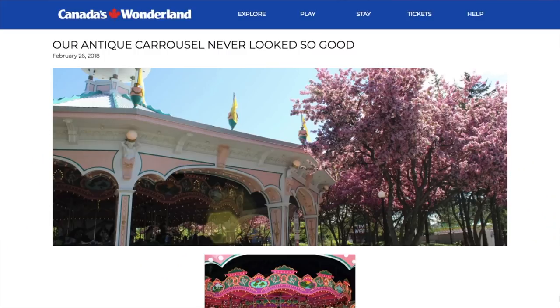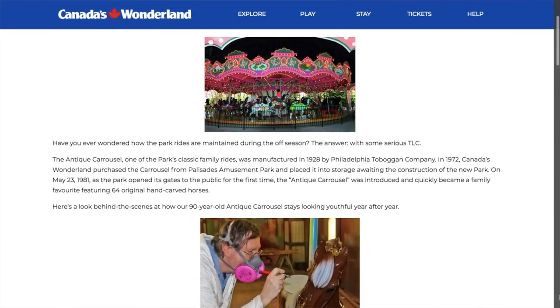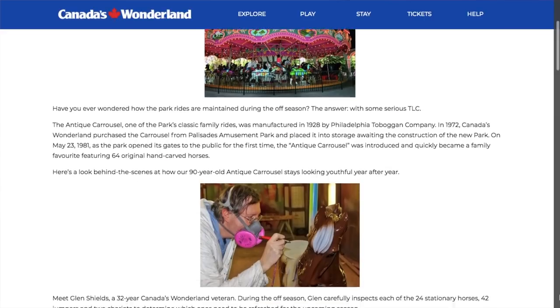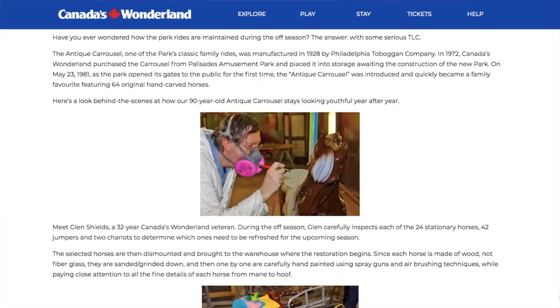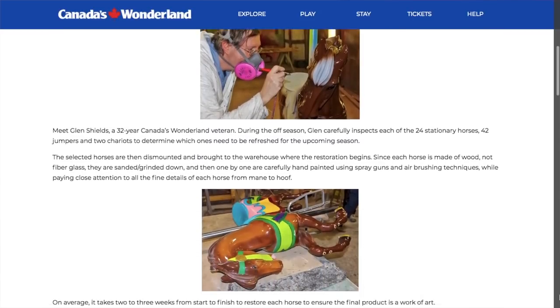Speaking of Caesar and all of his friends, Canada's Wonderland earlier this year gave us a little sneak peek into the kind of TLC and off-season care that these hand-carved wooden horses, chariots, and other elements of the ride receive year to year to keep them looking just like new. Until I saw this blog post myself back in February, I didn't realize that it could take up to three weeks to fully restore a single hand-carved wooden horse for an antique carousel like this.